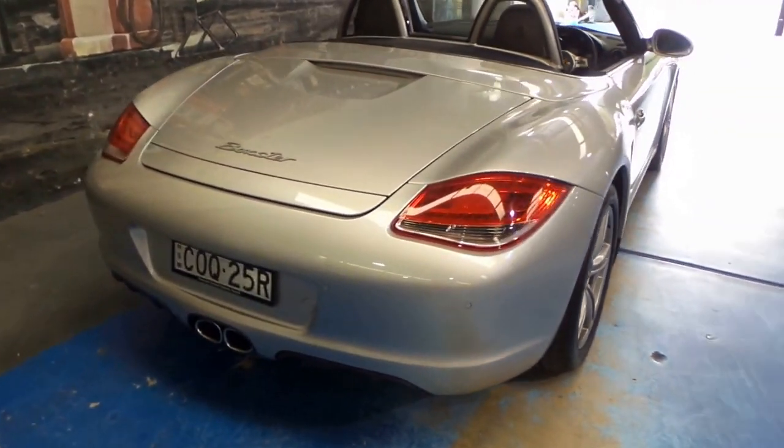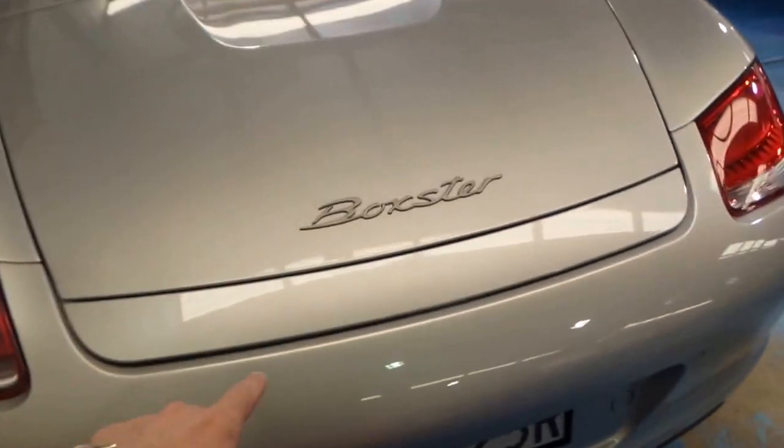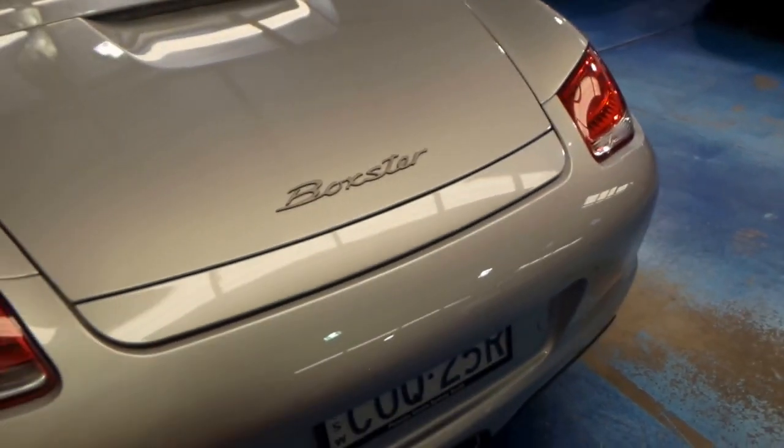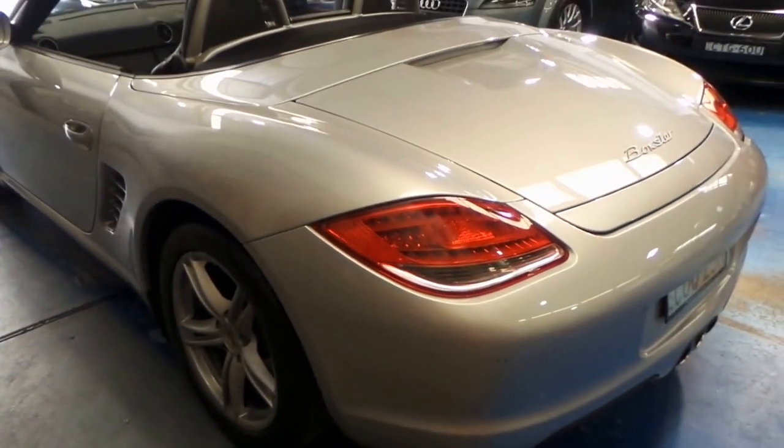It's got rear parking sensors. It's got the spoiler which comes up at the back here — it comes up automatically or you can press a button in the car as well. I can't see any dents or scratches on the car whatsoever.